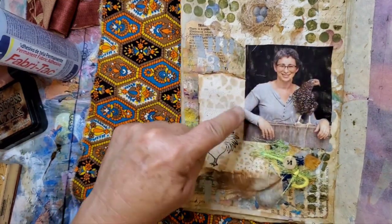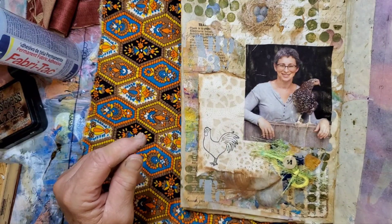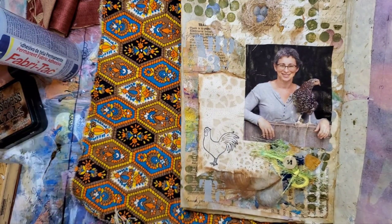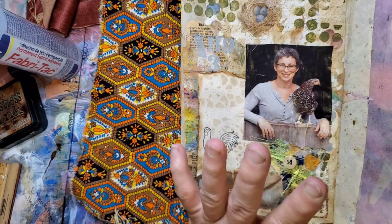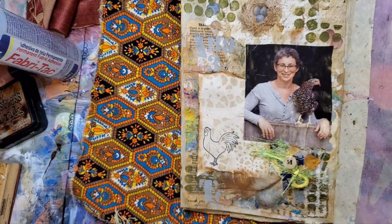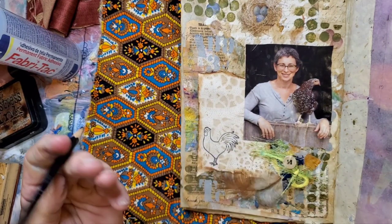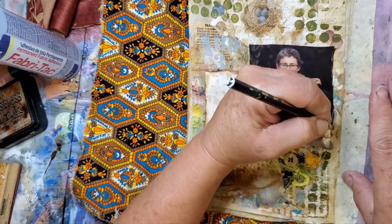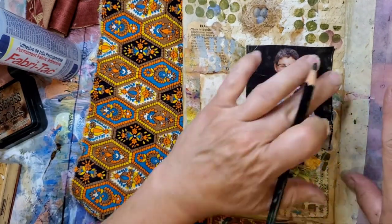Okay, now — I feel like I need something around there. What should I put? Some Stabilo? Okay, that's what I'll do. Since it's black, I will add some Stabilo. That is a great idea.